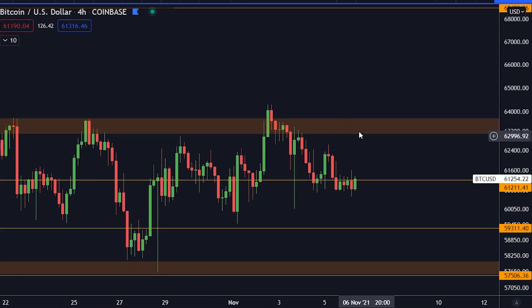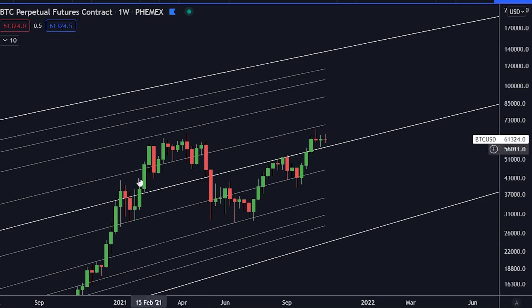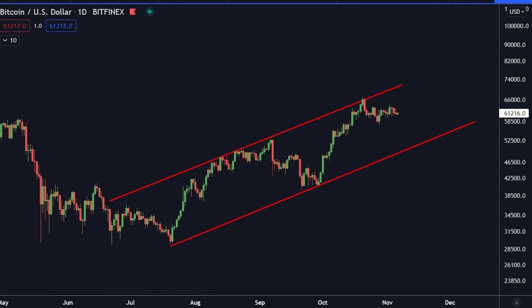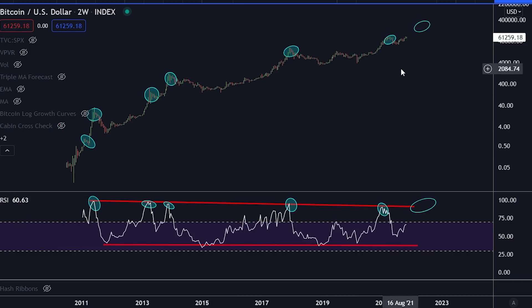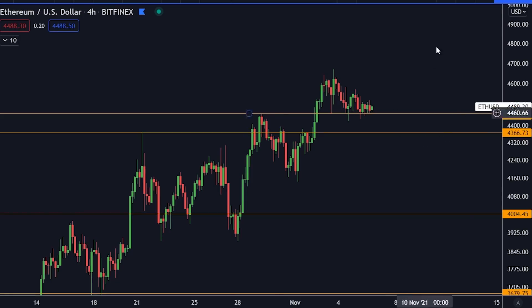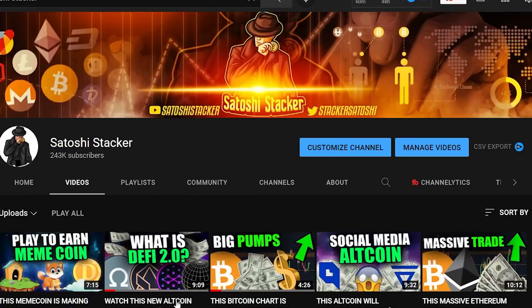Today we're going to do a bit of a status check on Bitcoin. We're going to talk about the next levels of support and resistance, what's going on in the markets right now, what you should pay attention to if you're holding Bitcoin or any altcoin, and when we're going to see a massive altcoin season. I do believe that altcoins are going on massive runs already, but that's nothing compared to what's about to happen, and I don't think we have seen the top in Bitcoin yet. This chart is telling us the same. We're talking about Ethereum, altcoins, and much more.